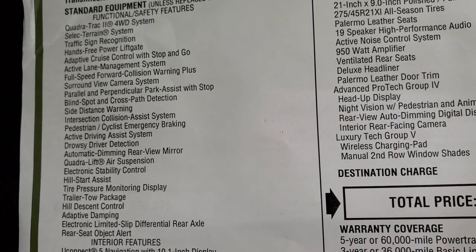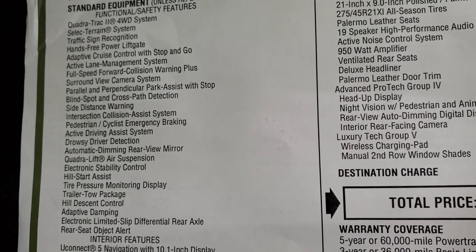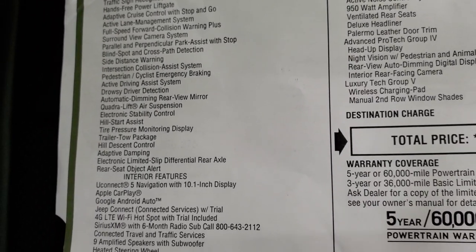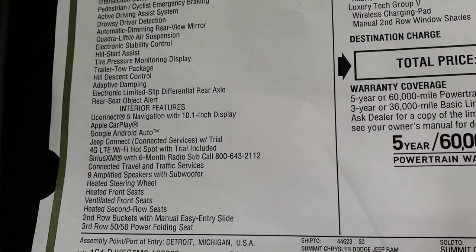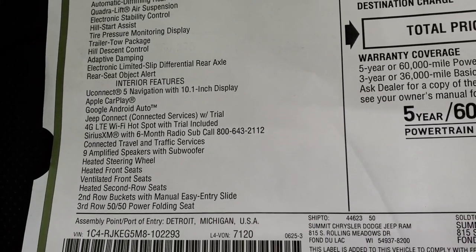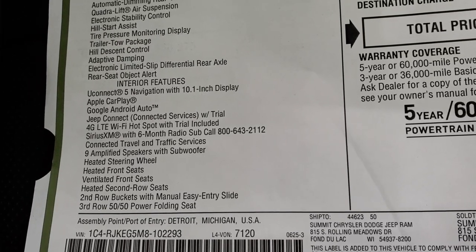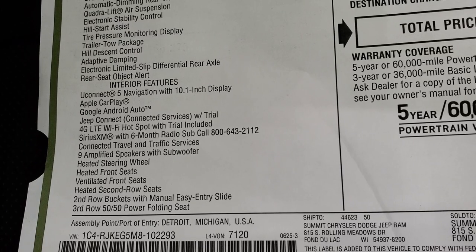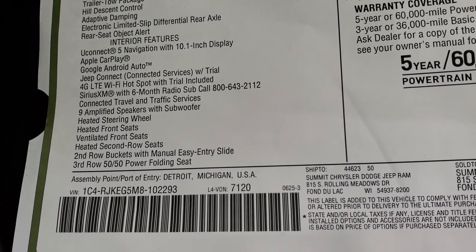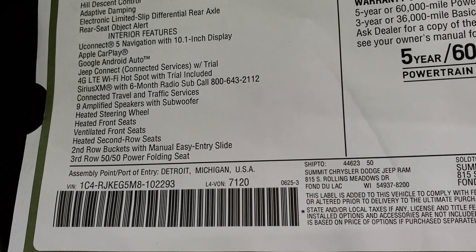One of the new features is drowsy driver detection — if you start to sway between the lines it'll alert you and wake you up. For interior features, this one has the UConnect 5 with the 10.1 inch radio display, Apple CarPlay, Android Auto, which can now connect with Bluetooth. It also has SiriusXM for six months and nine amplified speakers.